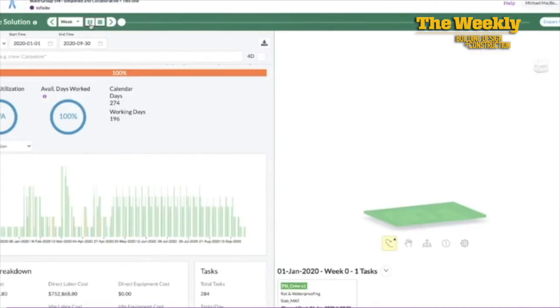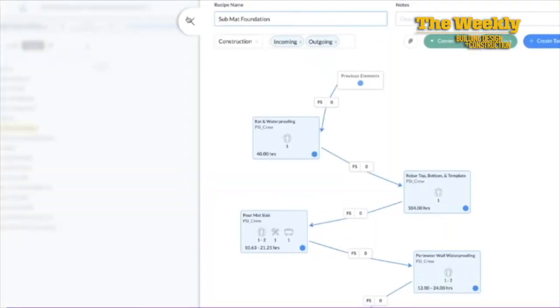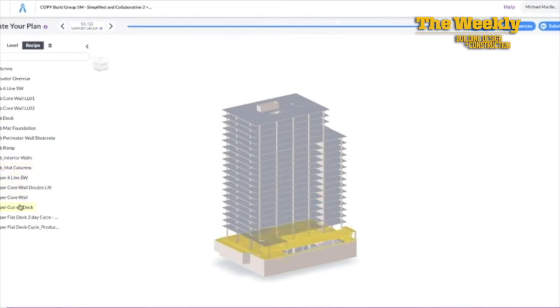Alice is the first generative construction optimizer. What Revit did for design, Alice does for construction. When you design something in Revit, you can change parameters — change the height of a column and all the columns in your model change, cross-sections change, elevations change, quantities change automatically. With Alice, you can also change parameters: add a crane, try overtime, add a crew, try fast-drying concrete — whatever you want to change in your simulation, you tweak that parameter and it ripples through your system.